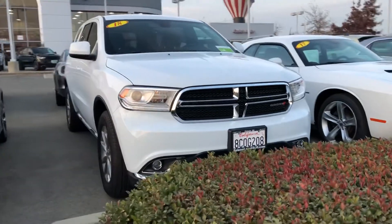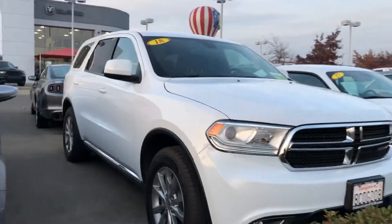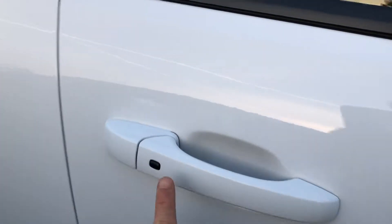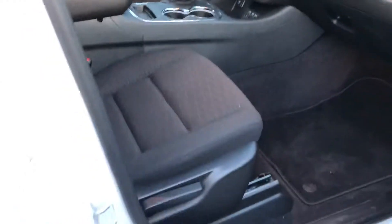Hello from Folsom Lake Chrysler Dodge Jeep and Ram. This is our 2018 Dodge Durango. You have your beautiful updated rims, white exterior. You do have your keyless enter and go — all you have to do is hit that to lock the door, put your hand in there and it unlocks it. It's amazing.